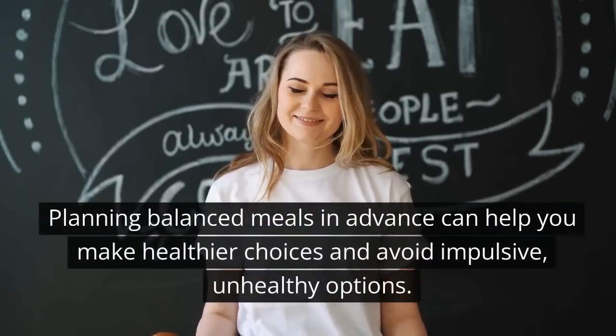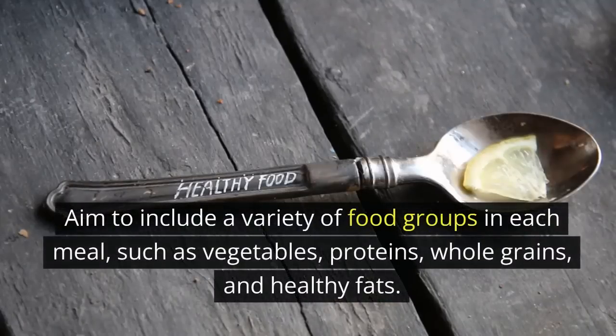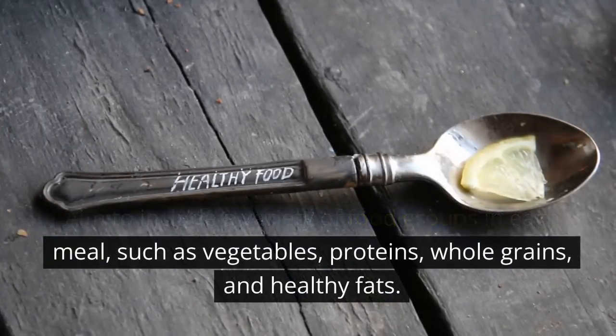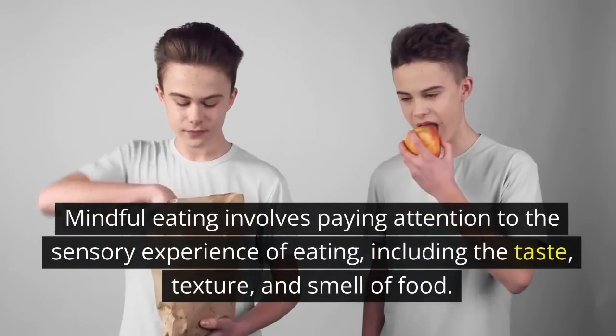Balanced meal planning: planning balanced meals in advance can help you make healthier choices and avoid impulsive unhealthy options. Aim to include a variety of food groups in each meal, such as vegetables, proteins, whole grains, and healthy fats.